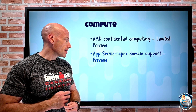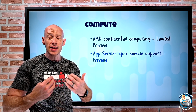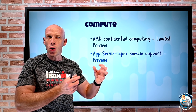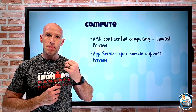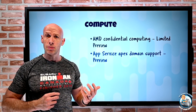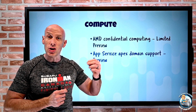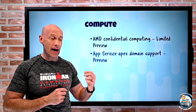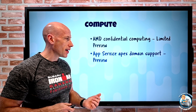Azure App Service now has Apex domain support. The Apex domain is the top-level root — something like SavileTech.net. Ordinarily we're used to certificates with some child element like www.saviletech.net. App Services always had the ability to give out managed certificates for six months that auto-renew for custom domains. But now, instead of only being able to do those child domains, it can actually issue certificates for the root domain — that Apex domain. So now I could have a cert for just SavileTech.net, in preview.